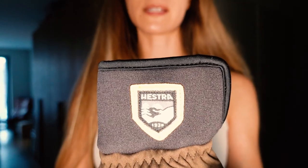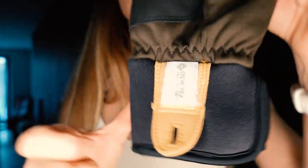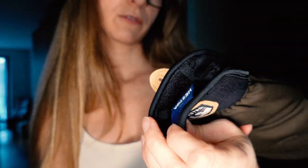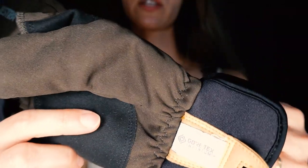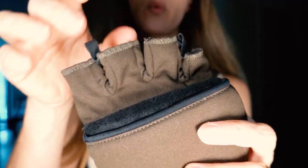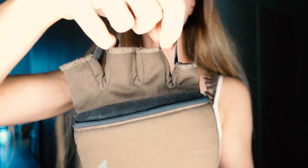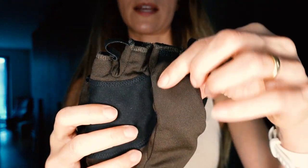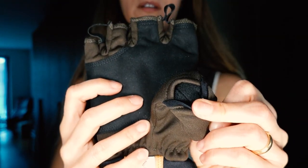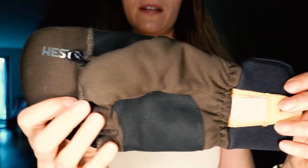The brand is Hestra and they are GORE-TEX INFINIUM — weatherproof, windproof, waterproof, and breathable. You can remove them easily with two strings using your other hand, and as you saw, you can uncover all of your fingers when needed.